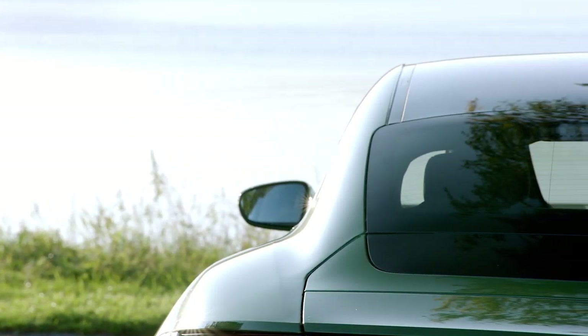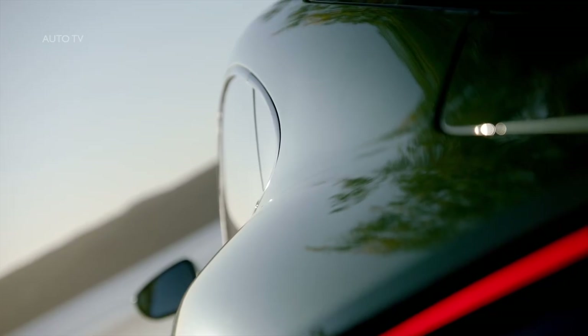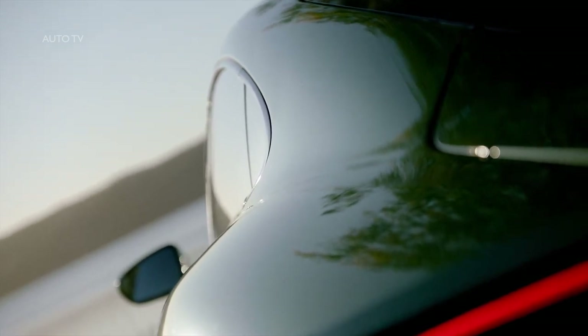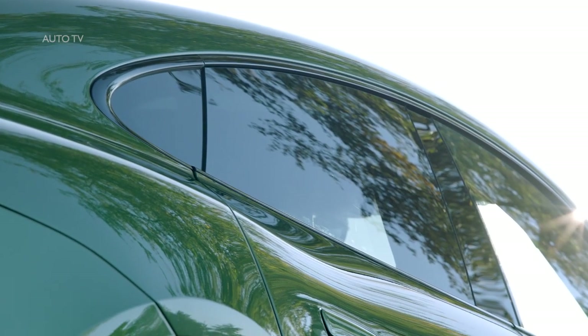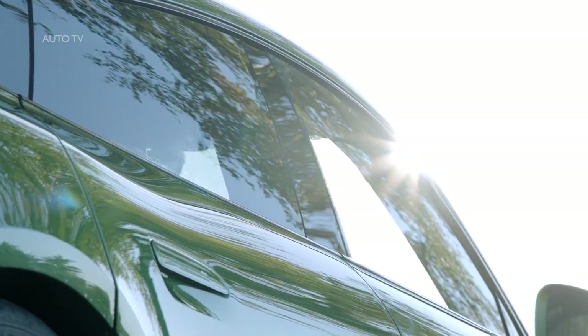Like most pure EVs, the Taycan's lithium-ion battery pack is mounted on the floor in a skateboard setup. At the back, the battery forms a T-shape with cutouts in the floor to increase backseat foot room. Total battery capacity is 93 kilowatt-hours. The Taycan uses an 800-volt charging system as opposed to the 400-volt setup in most other EVs, which drastically reduces charging times, though the 270 kilowatt peak is still limited by the battery.